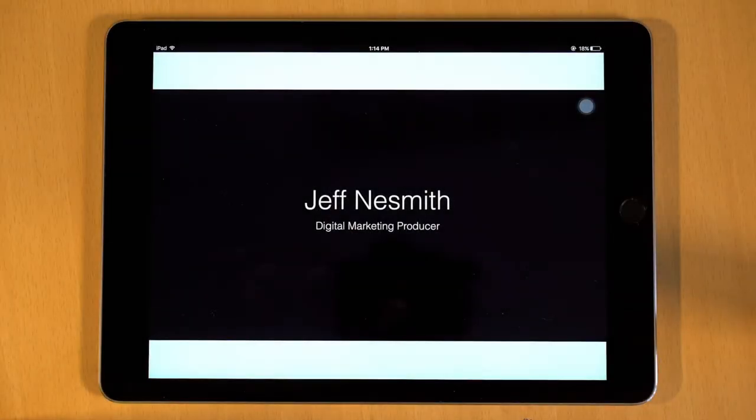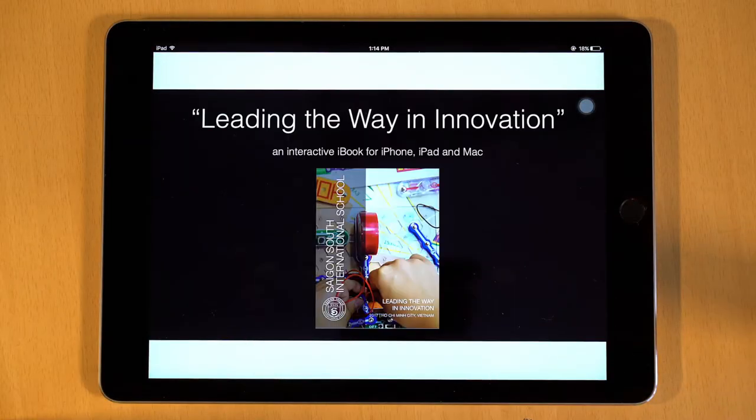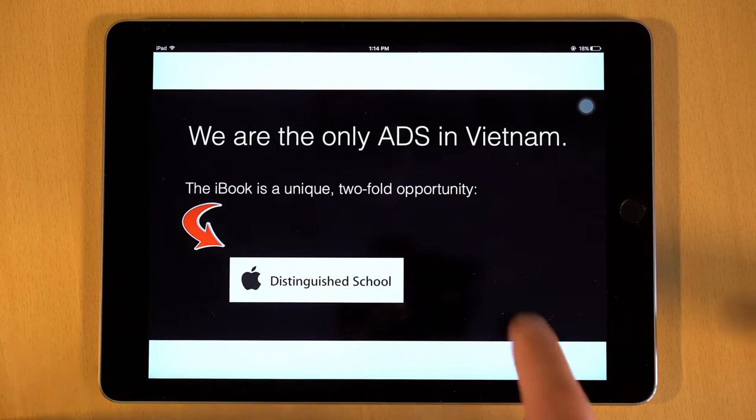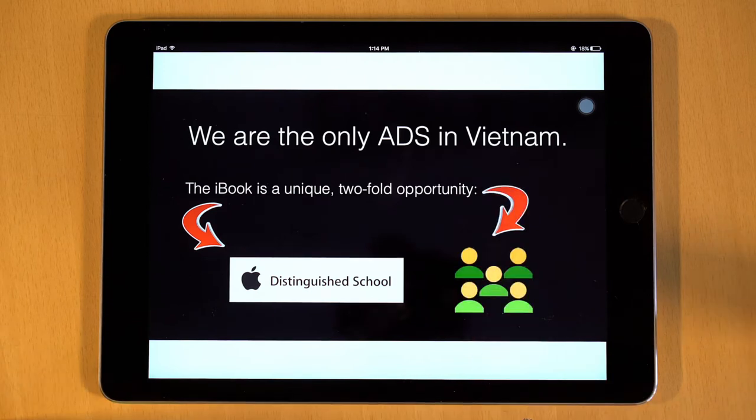Hi, my name is Jeff and I make stuff for SSIS. I worked on the team that developed Leading the Way in Innovation, our cool new iBook. This iBook serves two purposes: it's an essential part of our connection to Apple, and it's a great tool for connecting with you.